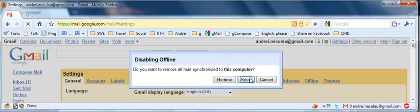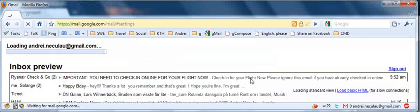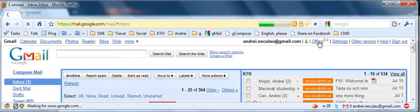You can decide to keep or remove your downloaded messages. I will go with keep. Now your Gmail will reload with offline disabled for the HTTPS connection.